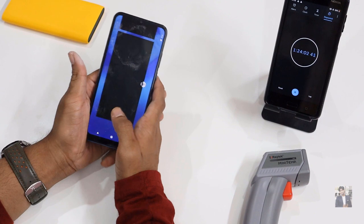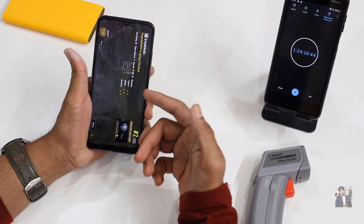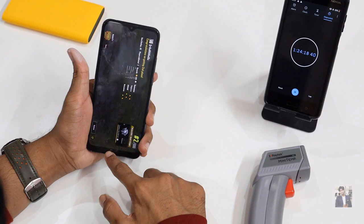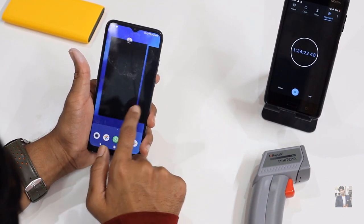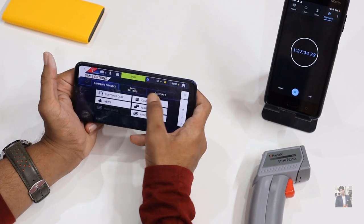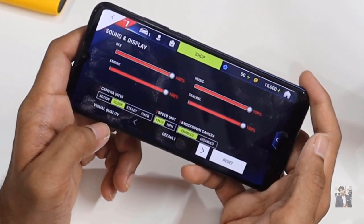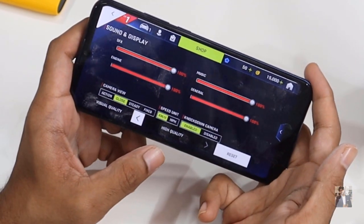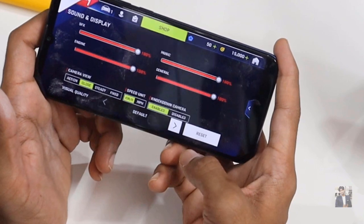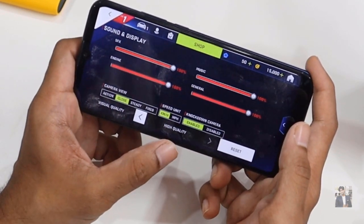Now switching to Asphalt 9. The phone has 4 GB RAM with 64 GB storage. PUBG is still loaded in RAM. Opening Asphalt 9, I'm going to change the game settings. Under sounds and display, the visual effect was set to default — I'm putting it to high quality. A performance option is also available but not showing for this processor. High quality is available, so I'm selecting that.